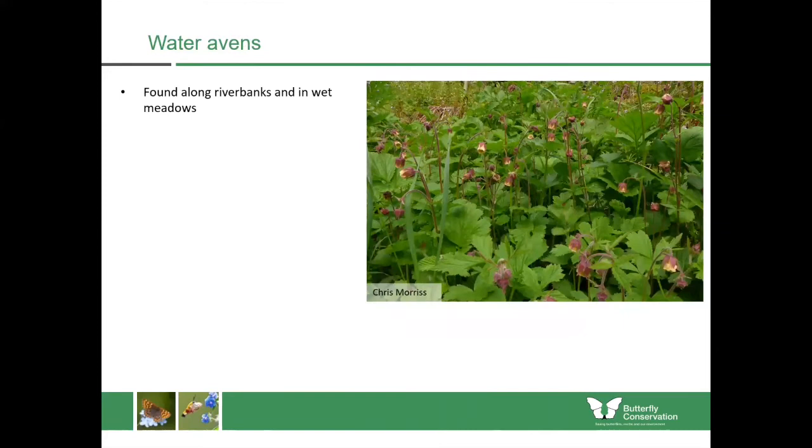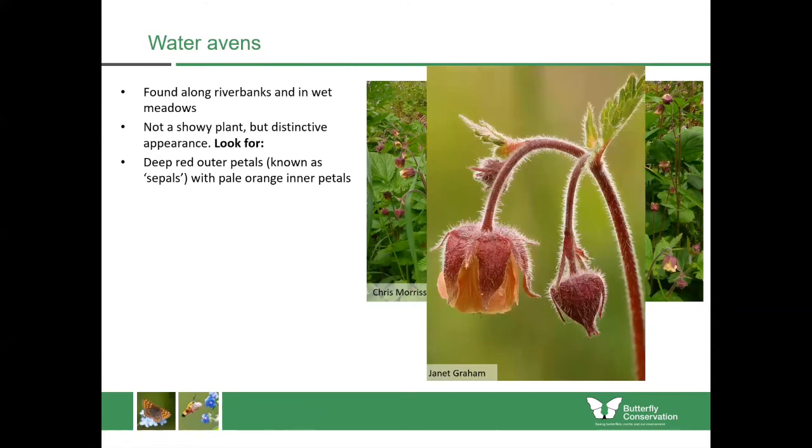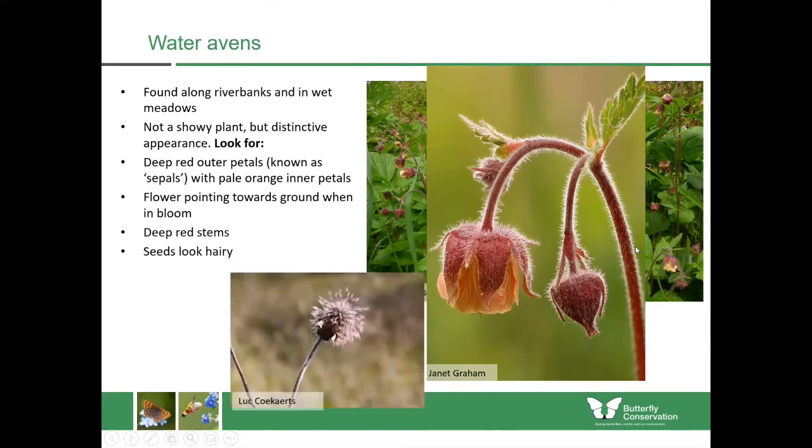The water avens is a plant found mostly along riverbanks and in wet meadows, and you can see it growing in really large clumps. The leaves can form huge masses which block out everything else, but the plant itself doesn't grow very tall. It's got really beautiful flowers though — they're always drooping so they face the ground on these red stems. They have outer petals known as sepals which are red in colour, with really beautiful pale orange petals on the inside. The water avens would be a plant more for bumblebees and other insects rather than butterflies.